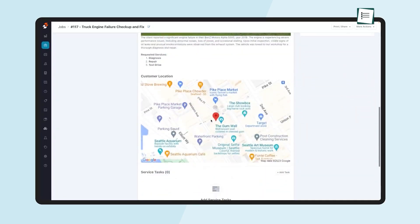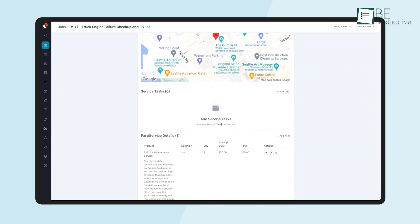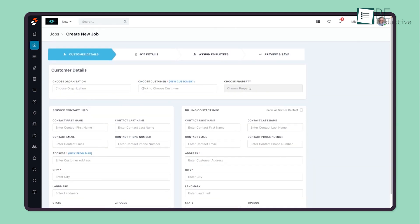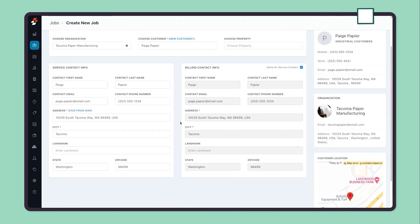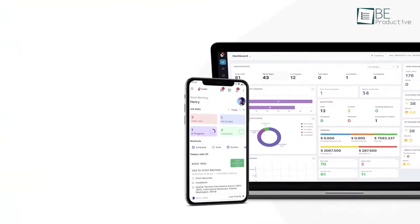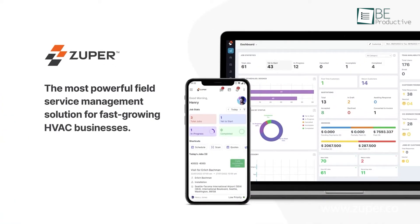With features like real-time location tracking and automated invoicing, our team stayed productive and efficient. The intelligent dispatching helped assign the right technician for each job, minimizing travel time and increasing productivity. Customizable workflows met our unique business needs and made operations smoother. The pre-work briefs provided essential customer and asset information and ensured our team was well-prepared for each job. Overall, this software significantly improved our service delivery and customer satisfaction. We recommend it to businesses looking to enhance their field service management and improve operations.